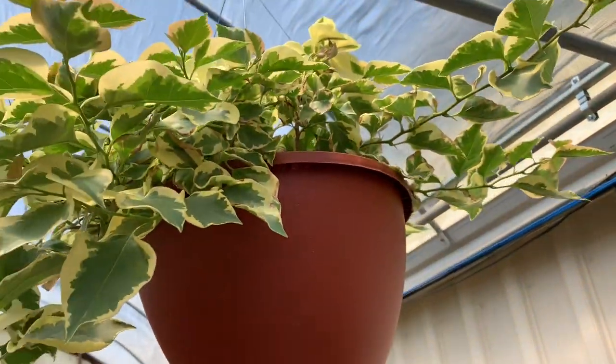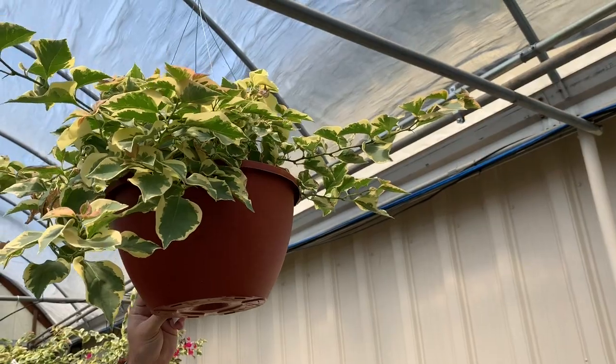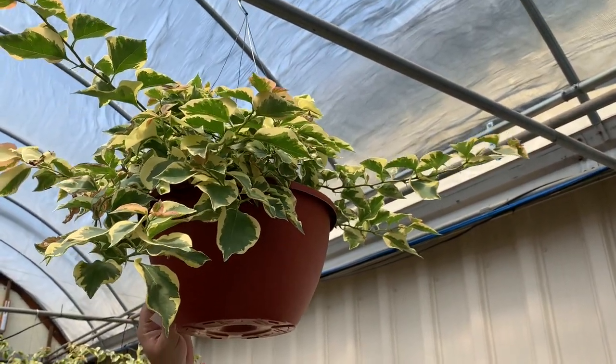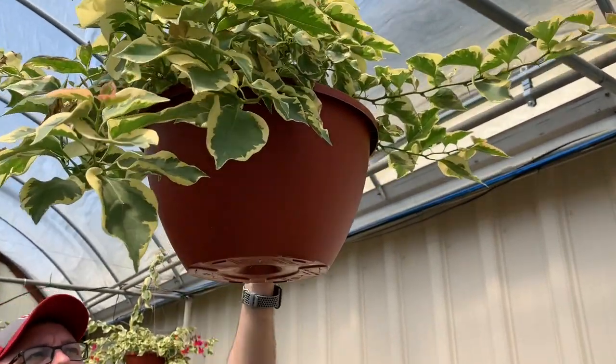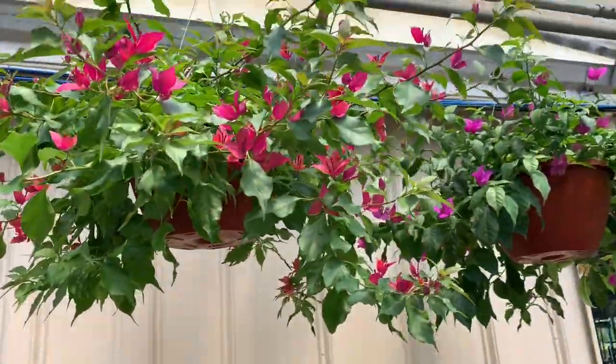I'm really considering getting one of those, babe. They're really pretty. Bulga, Bulga, Bulgambia — something like that? Yeah. Here's another kind, but not variegated. Those are variegated.